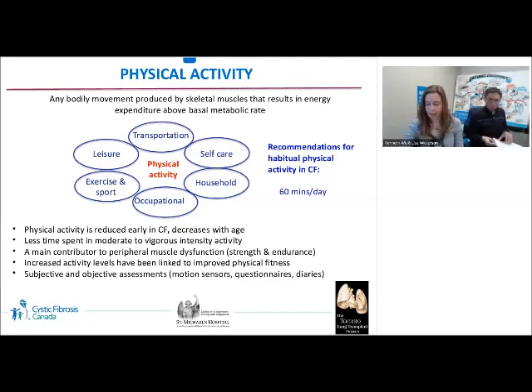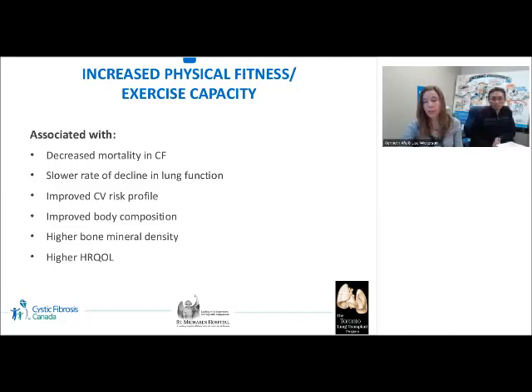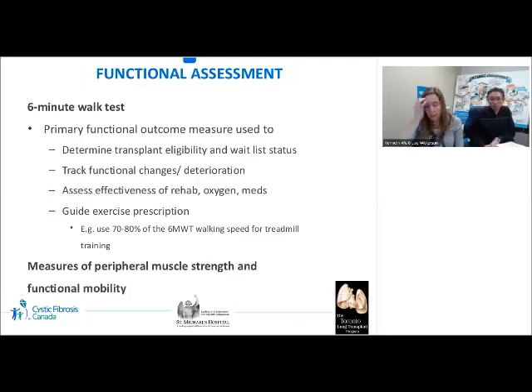The recommendation for physical activity in CF is 60 minutes per day of moderate to vigorous activity — where breathing becomes somewhat harder but one can still talk, such as brisk walking. Increased physical fitness and exercise capacity is associated with decreased mortality, slower rate of decline in pulmonary function, improved cardiovascular risk factors and body composition, higher bone mineral density, and better health-related quality of life. The primary functional outcome is the six-minute walk test, used at our transplant centre to determine eligibility and waitlist status, track functional changes, assess interventions, and guide exercise prescription — for example, using 70–80% of six-minute walk test speed for treadmill training intensity. Additional measures of muscle strength and functional mobility may also be used.